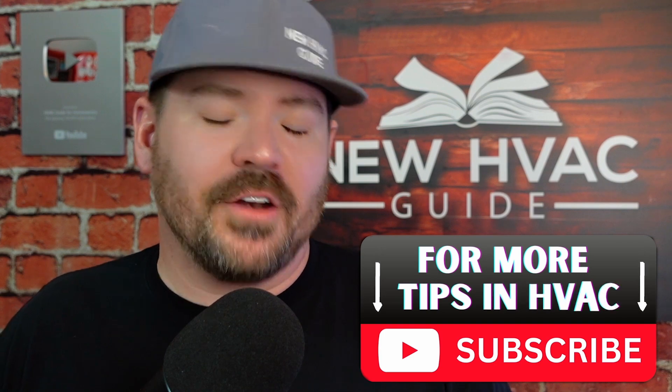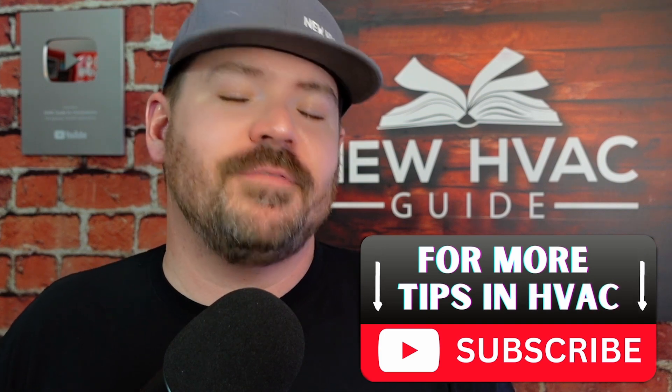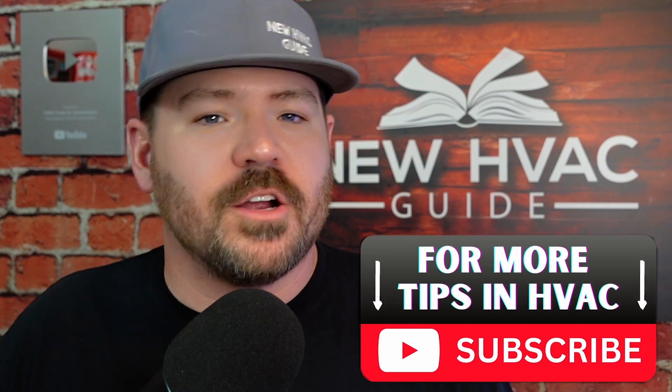Let me know your thoughts — have you been looking for better options when it comes to air filters? Leave us a comment down below; I'd love to hear about that. Thanks again to Filter Easy for sponsoring this video. Thanks for watching — hit that subscribe button and we'll see you next time.